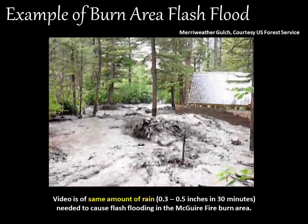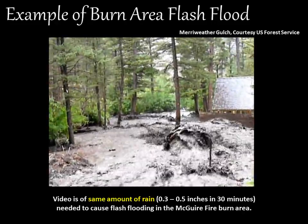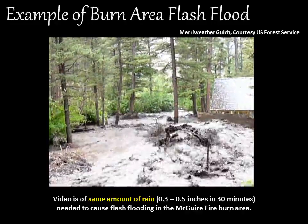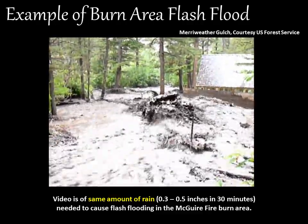Here is a video showing a flash flood that occurred over a different burn area, which had the same threshold as the Maguire Fire: three tenths to one half an inch of rain in under 30 minutes. This was the result of having met that threshold.